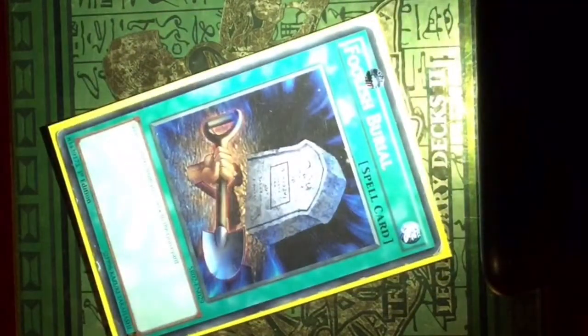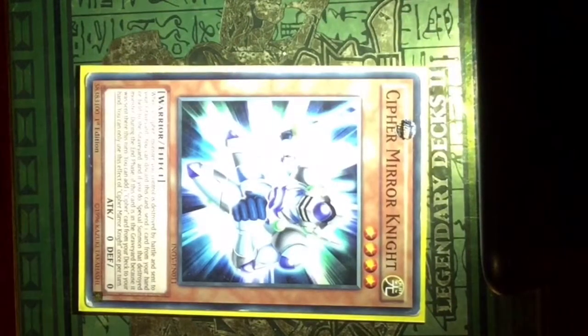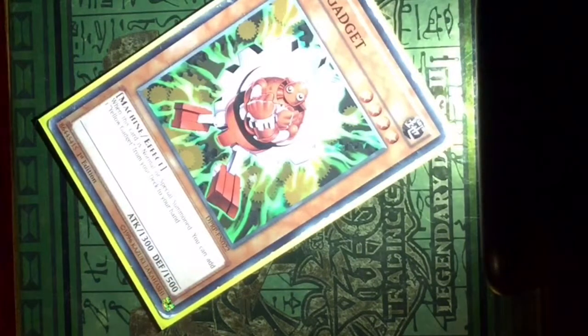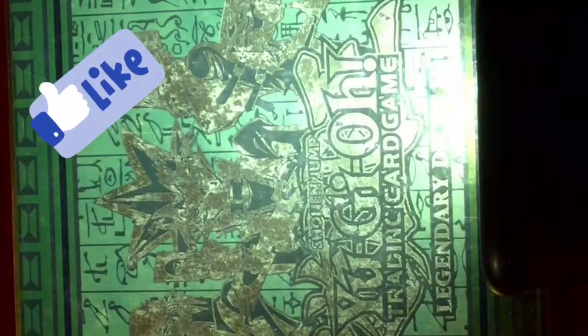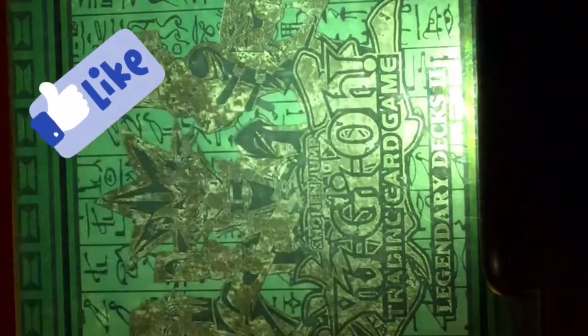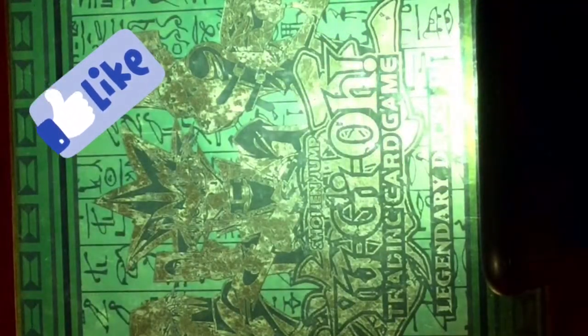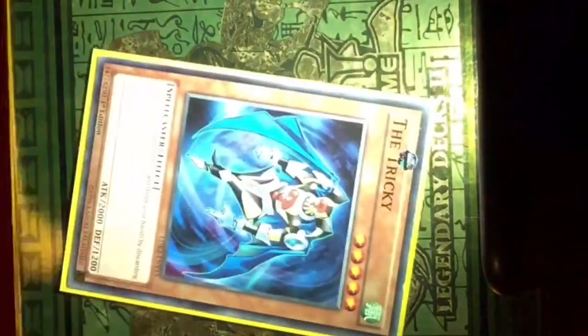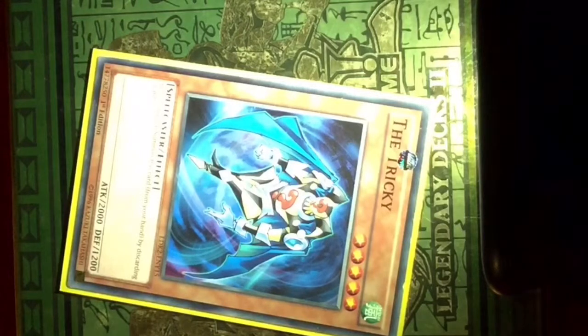This is the thirtieth one. This is the thirty-second one. This is the thirty-third one. This is the 34th one. This is the 25th one. This is the 35th one.